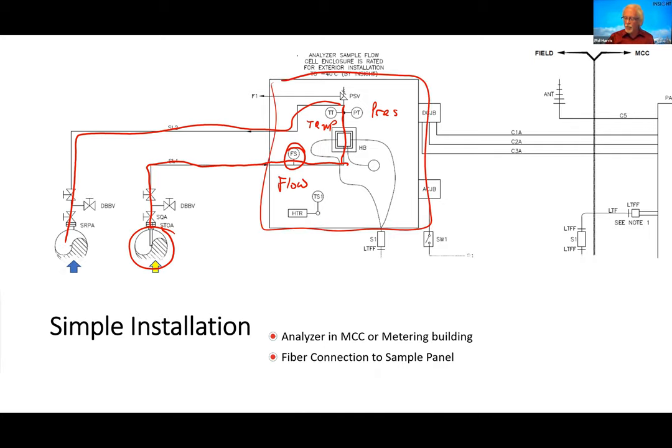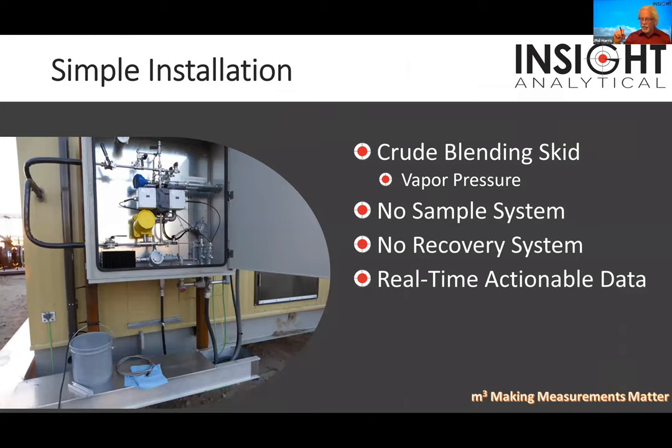Put all that inside a heated box because we're in Canada — in the US they put these outside. The first installation I saw in the US was an 8-inch pipe with a little Christmas tree hanging off it with a JP3 cell, pressure and temperature transmitter, sitting outside — that was the entire measurement. In Canada, where we talk about minus 45C, we put a box around it. We send fibers out from the analyzer mounted somewhere like an MCC building, and bring analog and digital signals back. The analyzer shoots the laser out and gets data coming back.